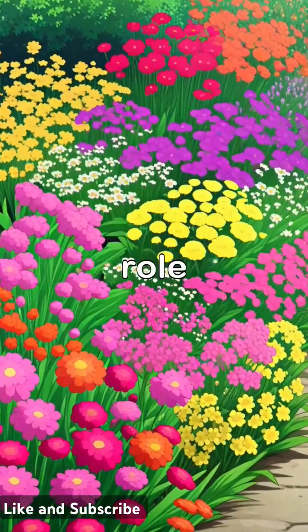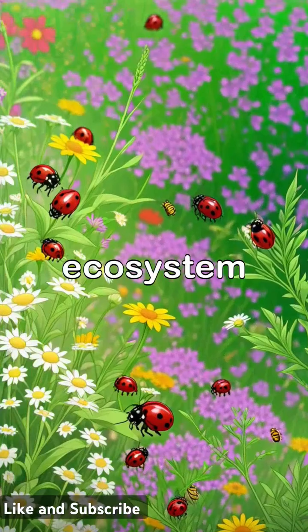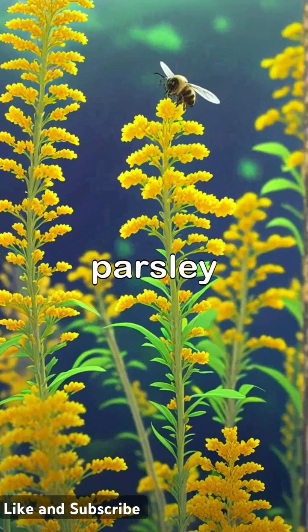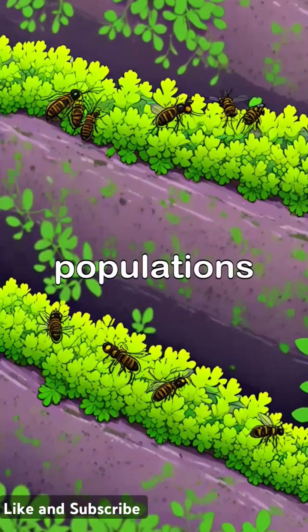Unexpected plants can play a crucial role in attracting beneficial insects, helping to create a balanced ecosystem in any garden. Goldenrod, often overlooked, is a powerhouse for attracting bees, while parsley serves as a haven for predatory wasps that naturally control pest populations.